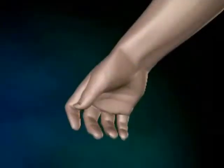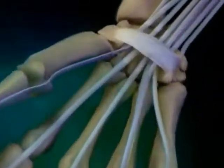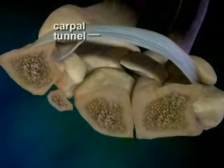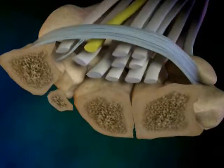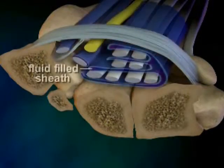It's actually a disease that affects the area inside the wrist known as the Carpal Tunnel. Inside the Carpal Tunnel, your flexor tendons, here shown in white, are very close to the median nerve, here shown in yellow. The tendons are surrounded by a fluid-filled sheath, here shown in blue.